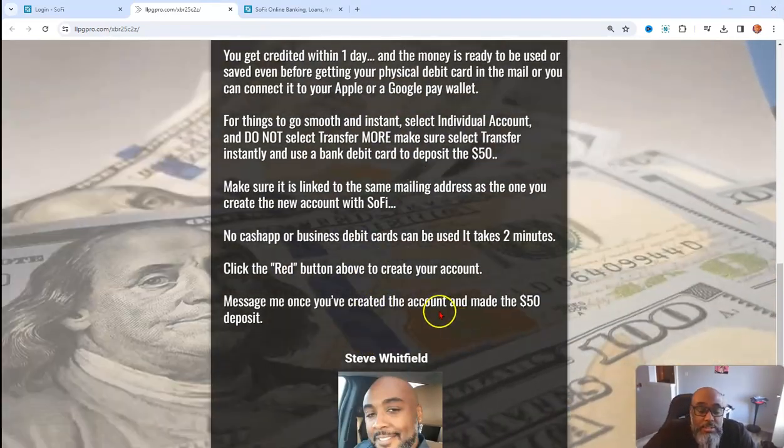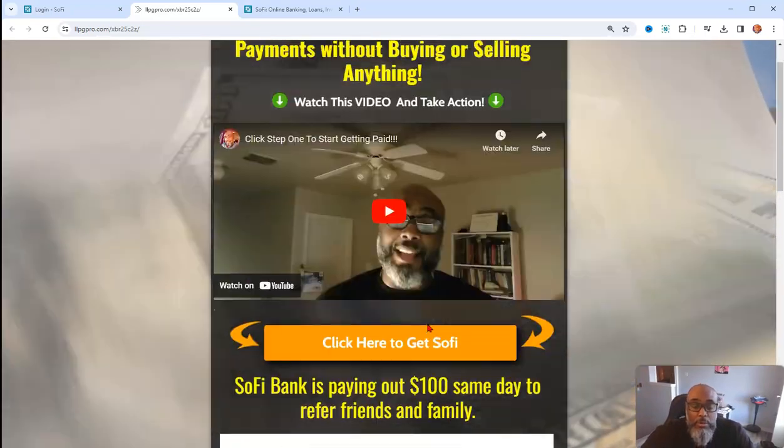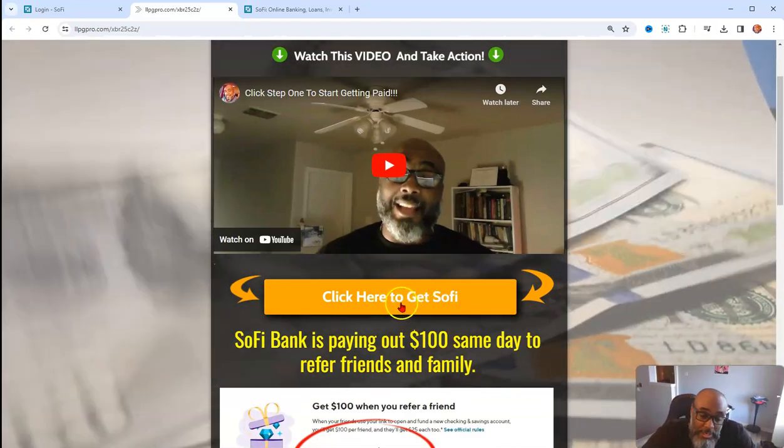Like I said, no Cash App business debit cards can be used, and it takes approximately two minutes. You can click this button right here and create your account.